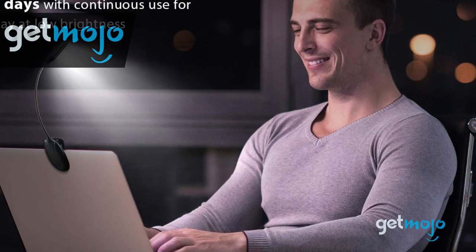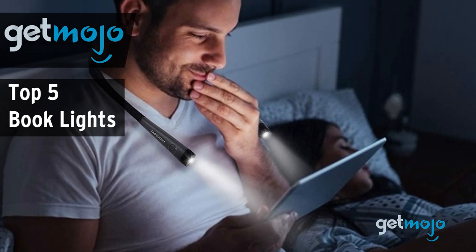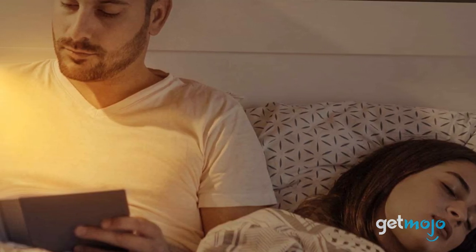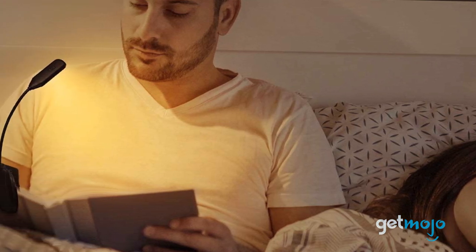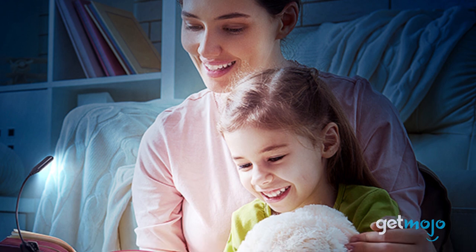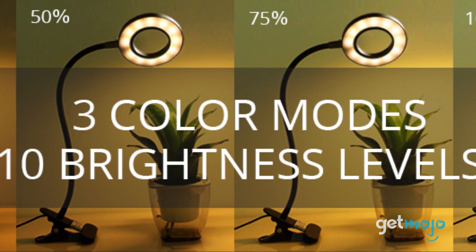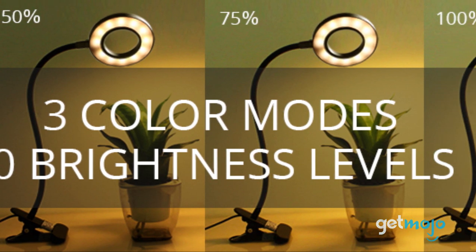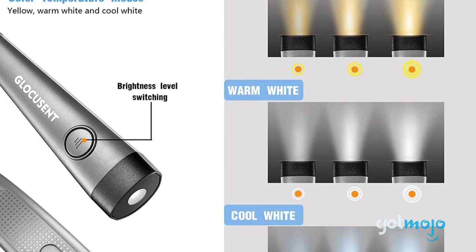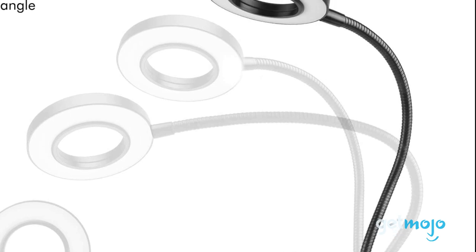Welcome to GetMojo, where we do the research so you don't have to. In this video we're offering our picks for the 5 best book lights on the market. If you're an avid bookworm, having a dependable book light handy is a must. They're ideal for use in poor lighting situations when reading at home and on the go. But if you've ever looked into buying one, you've probably noticed that there's a staggering amount of different products available. So, which one should you buy? Well, to help you decide, we've sifted through numerous websites and consumer reviews to present our five recommended products.